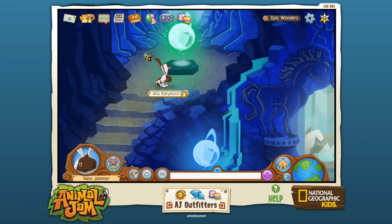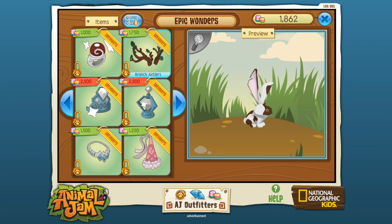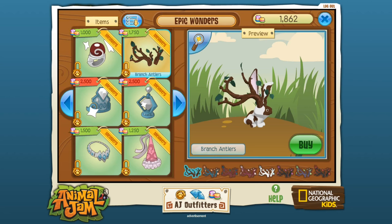Today we are going to make Miss Rainy Moon the very plain bun bun into something very, very special by coming over and getting the branch antlers! I am so excited — I love these branch antlers! I'm not sure if when you buy them you only get one color at a time, but today we are going to get these antlers that look kind of like summer antlers because it is still summer. And then maybe if we still happen to be doing Animal Jam when it becomes autumn, we'll get her some autumn antlers. But I love this!